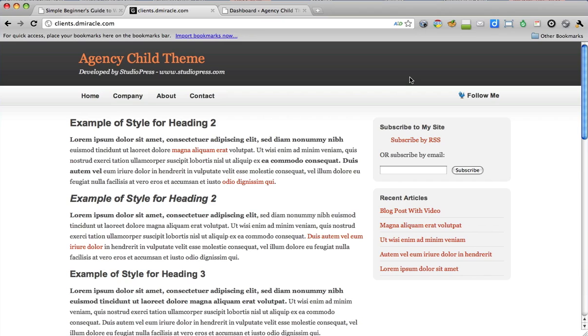So let's look at a simple WordPress design. This is based on the agency child theme from StudioPress. I love the guys at studiopress.com — Brian Gardner is a great guy, his team is excellent. I highly recommend the themes from those guys.